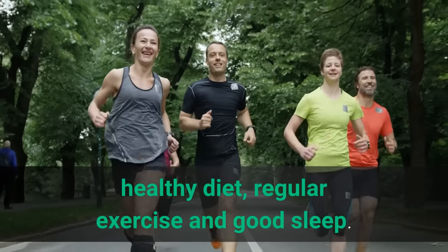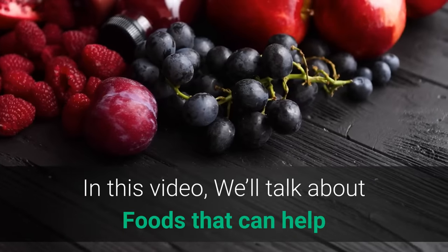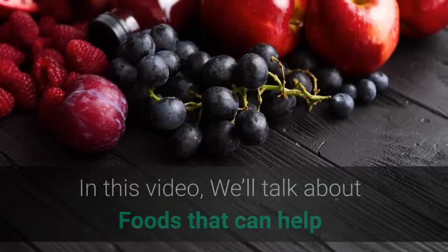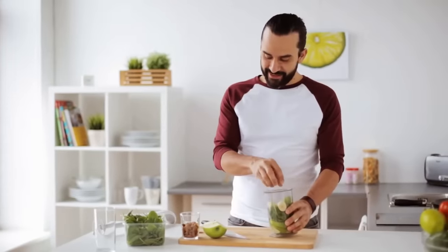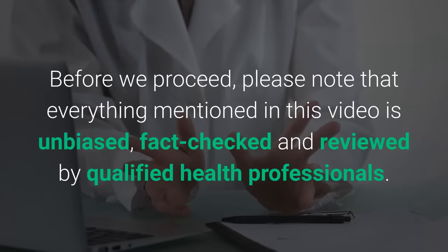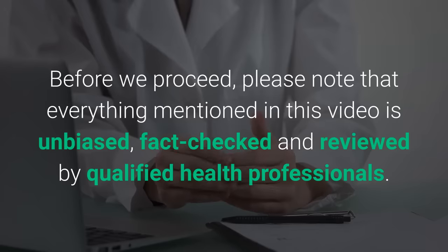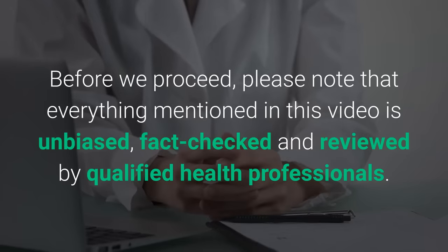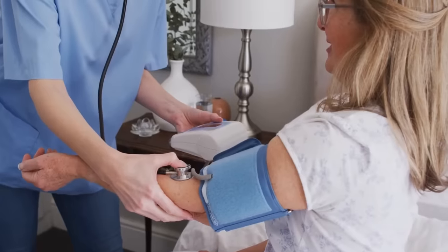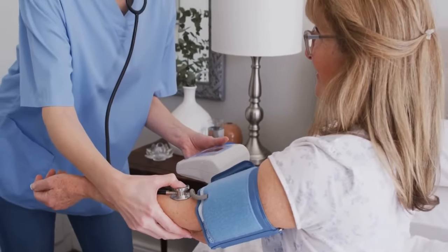You can keep your blood pressure in check through a healthy diet, regular exercise, and good sleep. In this video, we'll talk about foods that can help maintain your blood pressure naturally. See how you can start adding them to your diet today. Everything mentioned in this video is unbiased, fact-checked, and reviewed by qualified health professionals. Let's jump in and talk about 12 foods that lower blood pressure.